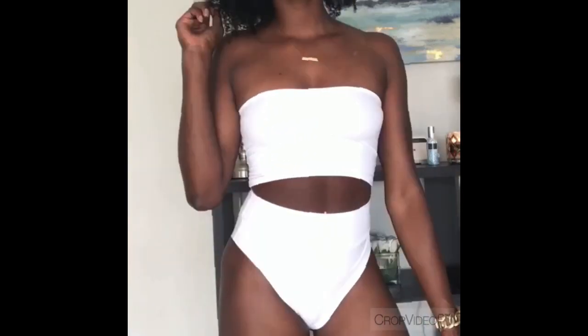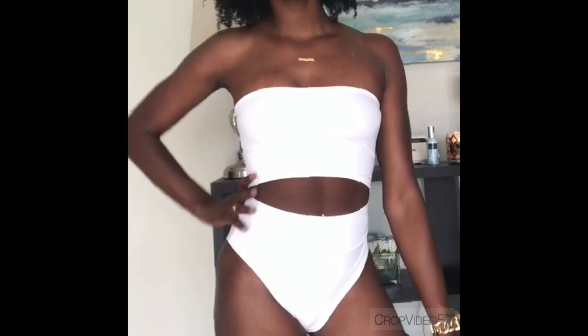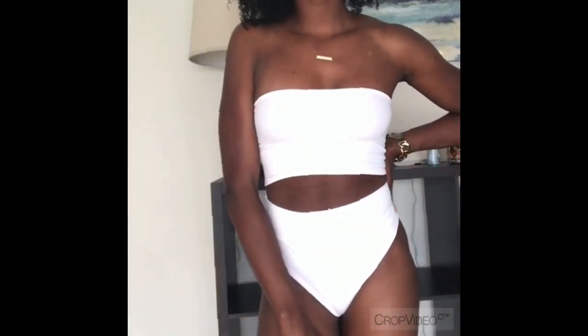The next couple of things I got are from Amazon.com. This is just your basic bandeau bathing suit. I'm not going to turn around because it is a little cheeky, but I do like this color. You know I'm really big into neutrals — definitely like this look.